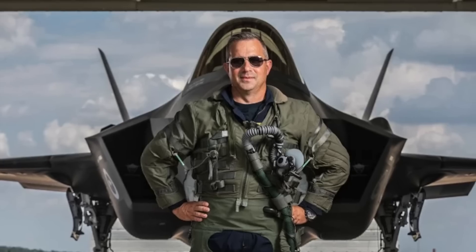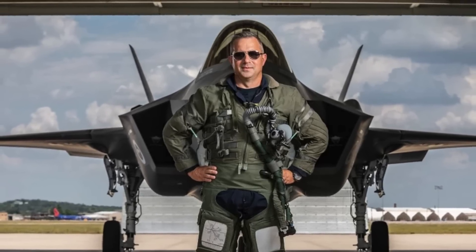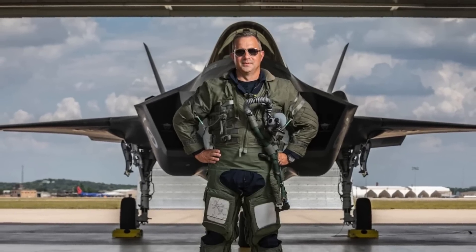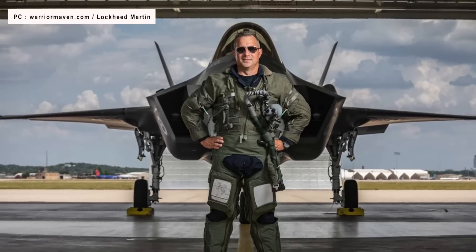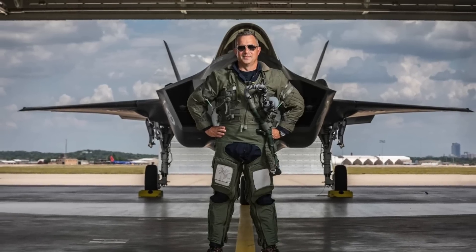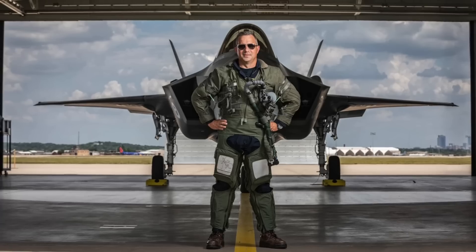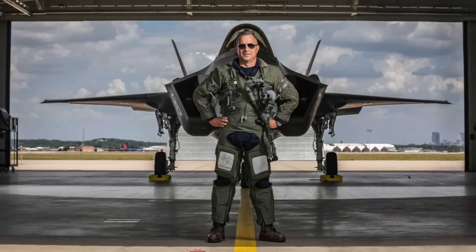Wilson added that Lockheed Martin is developing the Sidekick entirely on its own using the company's internal research and development funding. Wilson said Lockheed Martin has gone out of its way to develop this capability and has let the Joint Program Office know that it is out there, with business development and other people to decide how and when it gets implemented. Since then, significant work has been carried out, and Sidekick is now a contracted feature under official development.